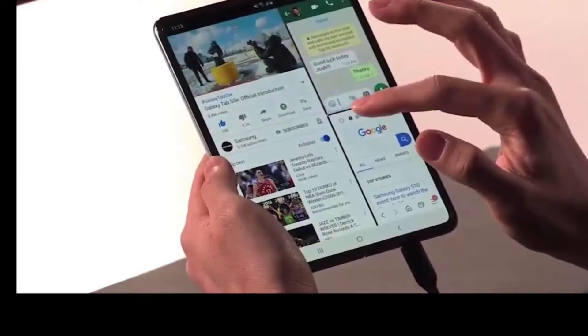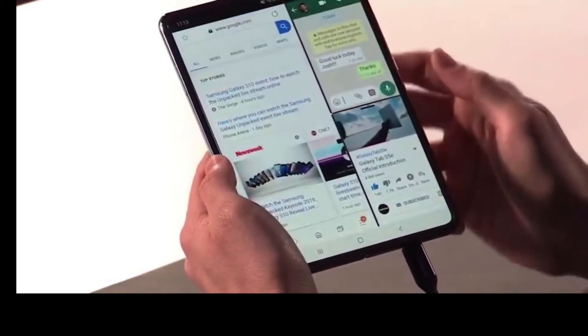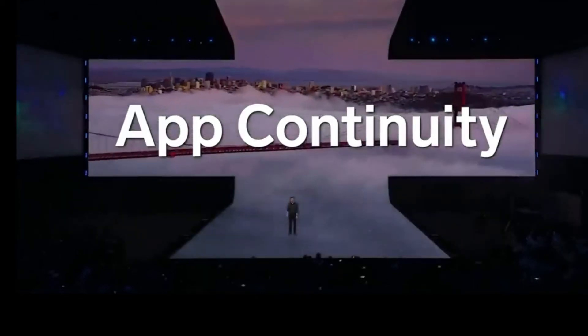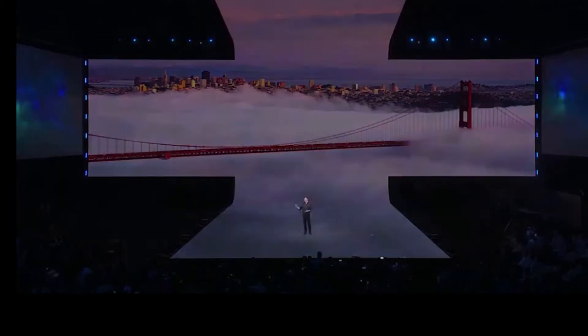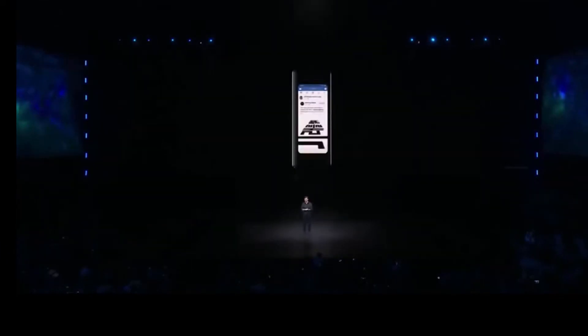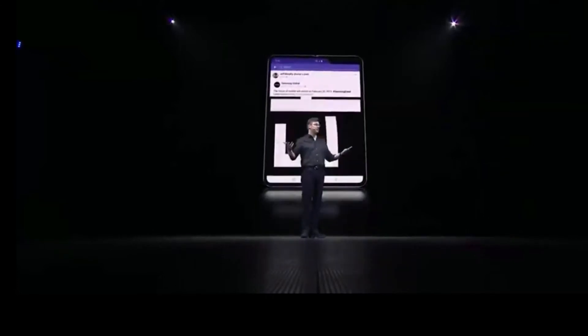It's a unified device. These displays work together to give you a singular, seamless, multi-screen experience. And the key to making this possible is called app continuity — what that means is that you can switch between the screens without missing a beat. So when you stumble across an interesting Facebook post on the front display, you can simply unfold your phone to see all the details on the bigger screen.